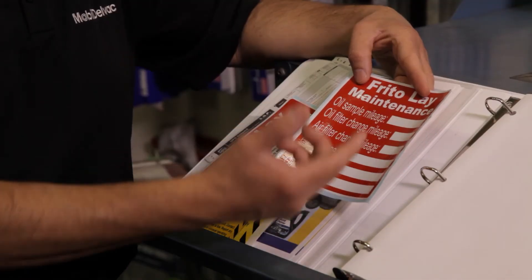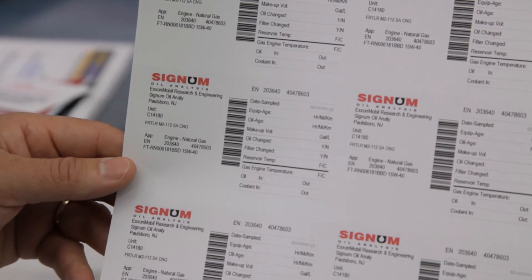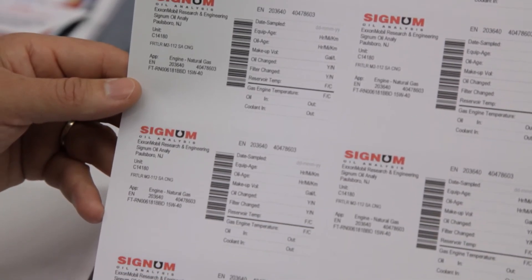Our engineers have invested countless hours and resources to develop this unique process, which employs a data-driven method along with Mobil Delvac high-performing lubricants to identify the lowest total cost.